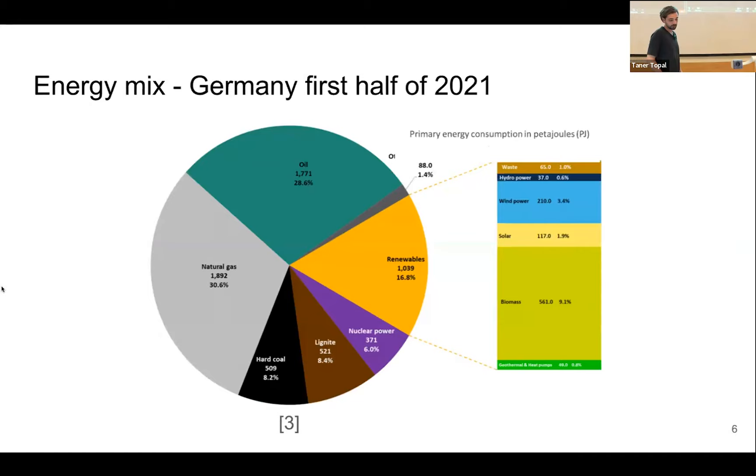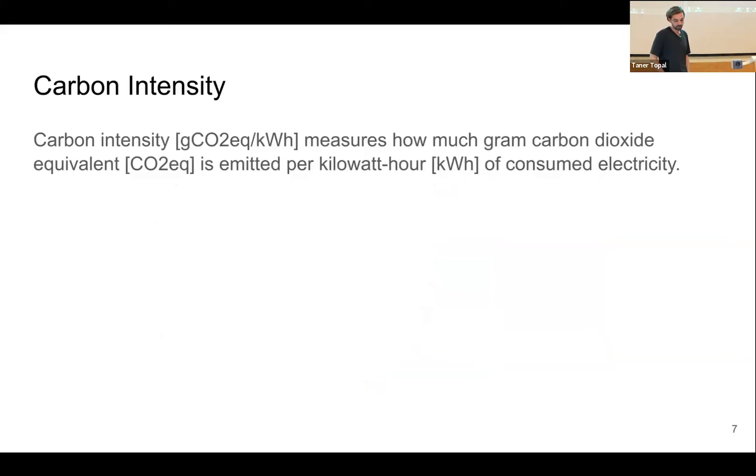I want to give a small introduction into the energy mix. The energy you consume when you plug in your cell phone usually consists of different sources that have generated it. Here you see the average over the first half of 2021 in Germany, where almost 30% of energy was generated by natural gas, 28% by oil, some by hard coal, 8% by lignites, and only 16.8% by renewables. Each of these sources emits a different value of carbon, measured by the carbon intensity metric: grams of CO2 equivalent per kilowatt hour. We're going to use this metric and try to optimize it in the federated learning process.